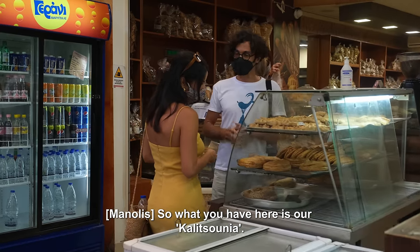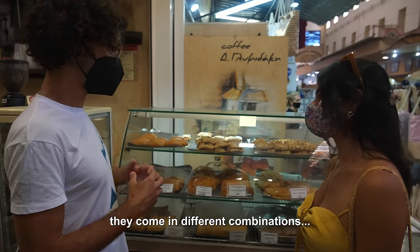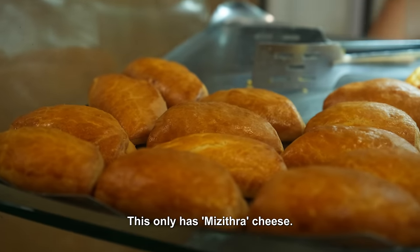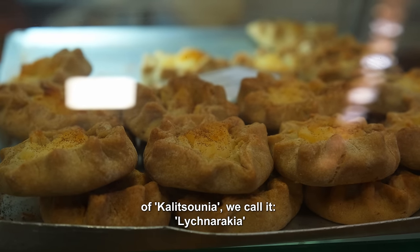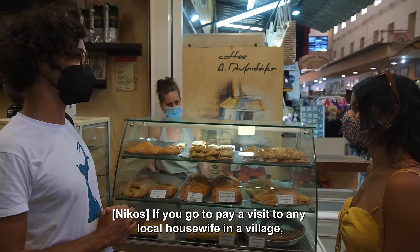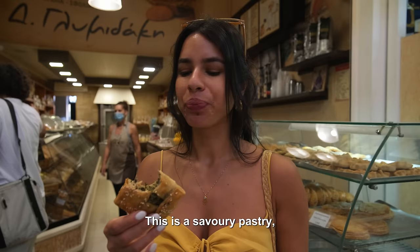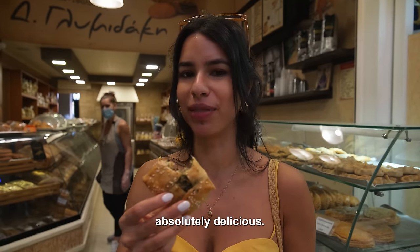So what we have here is our kalitsounia. Kalitsounia are our local pastries — they come in different combinations. For example, this one has spinach along with mezithra, and some local herbs. This one has only mezithra cheese. And this is the sweet version of kalitsounia — we call it lichnaraki. If you go and pay a visit to any local housewife in a village, you will certainly find some kept in the refrigerator, put in the oven and served. This is a savoury pastry with spinach in it — absolutely delicious.